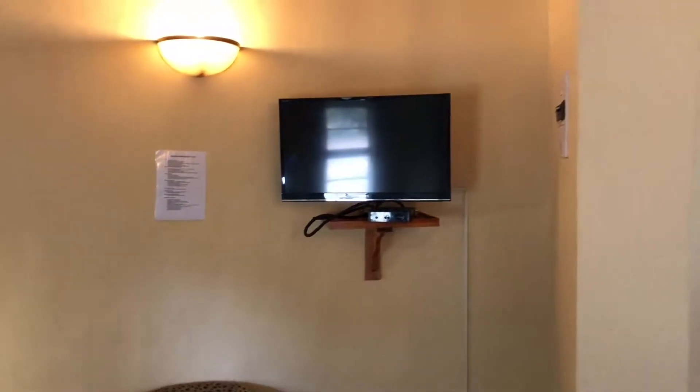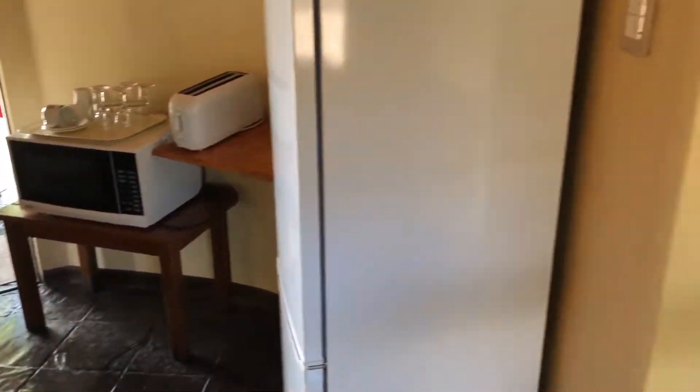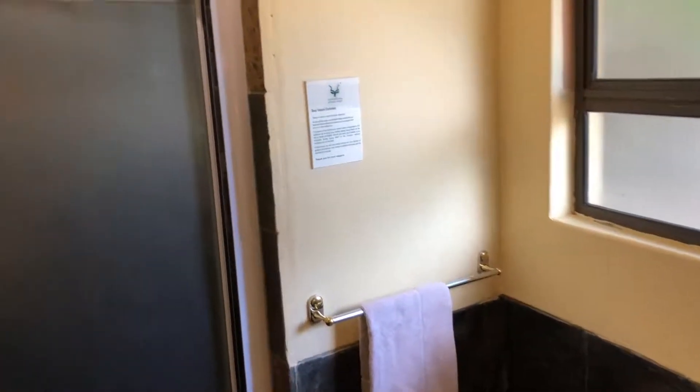It also has its own little microwave oven, toaster, knives, forks, etc. And the bathroom, which is a little bit bigger than normal, with a nice big shower, and a washroom basin.